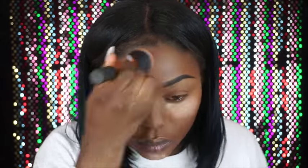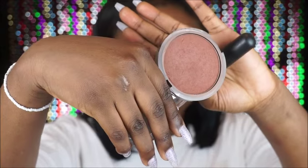Now for bronzer — you guys know I literally love this bronzer, I can't live without it anymore. I'm going to brush up my face with my CoverGirl Ebony Bronzer. You guys can get this online from Amazon.